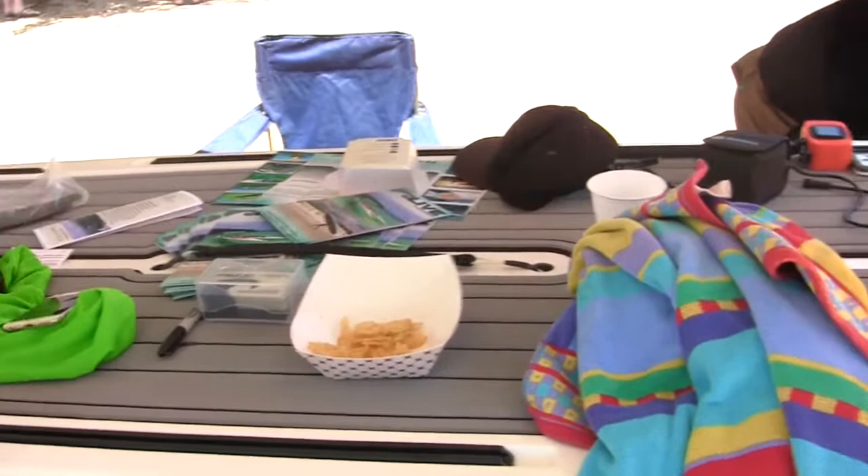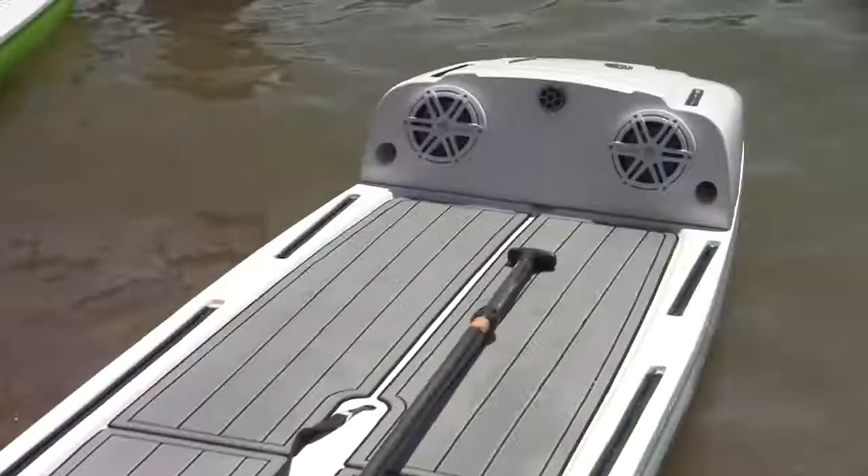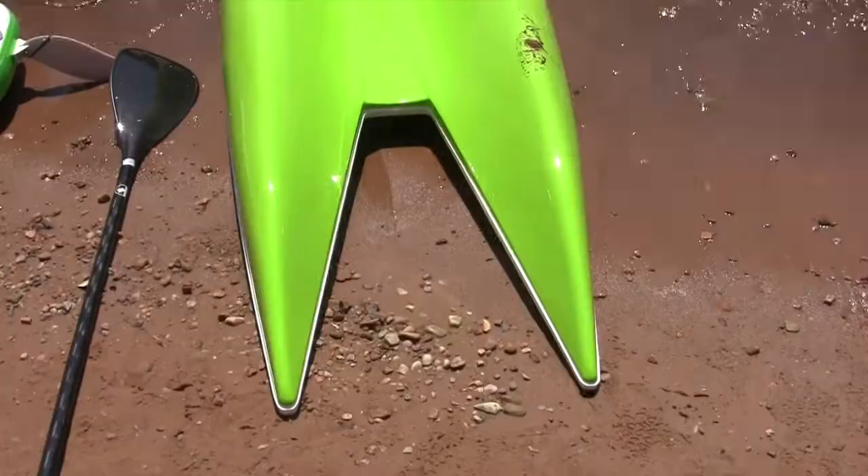You could sail it, it windsurfs really well, and it doesn't need a dagger board — it's all twin fin. So this would be the 12.6-footer, and then we have the Expedition down there, the white one, which is a 14-footer and it floats 700 pounds. I just jumped on one and it's really stable, I guess because of the tunnel.